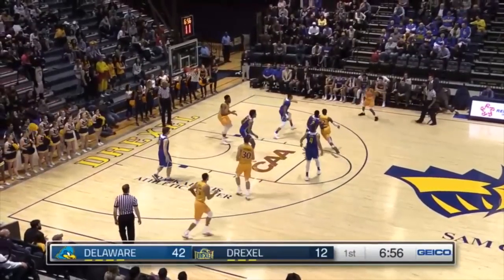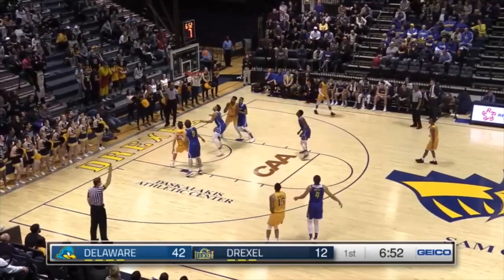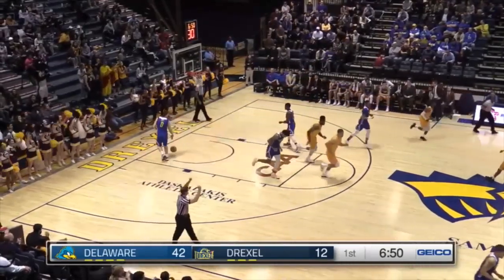And again, sixth most three-pointers by a freshman in the country, as Ryan Daly hits a three for a point lead for Delaware. Derion Bryant moves to the two.